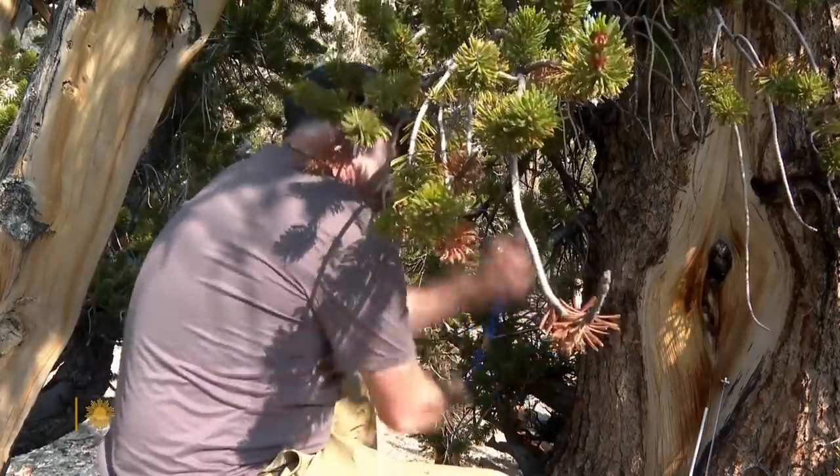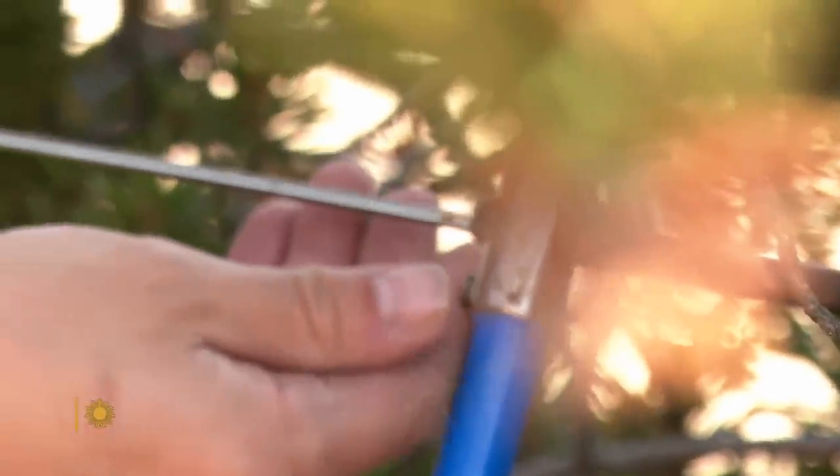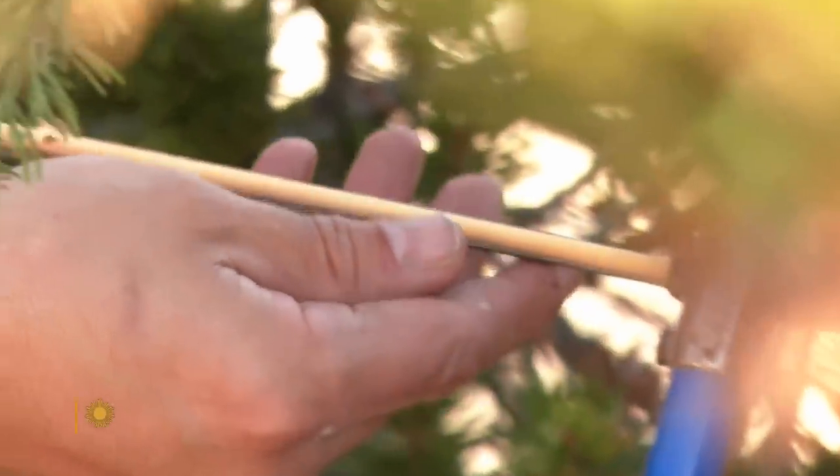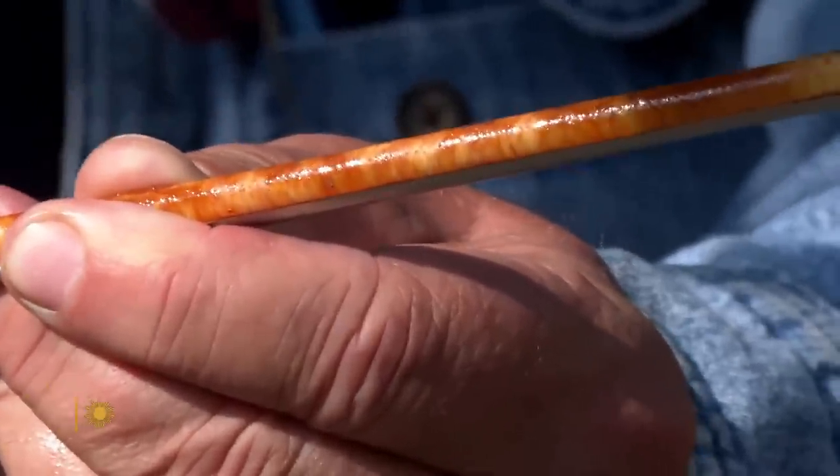By taking core samples from the trunks, a process which the researchers say doesn't harm the trees, it's possible to extract their hidden history. Dendrochronology is the science of dating tree rings. Each tree ring is formed annually and is like a time capsule of the environment for that year from which it was formed.